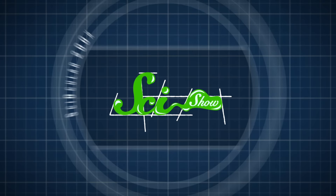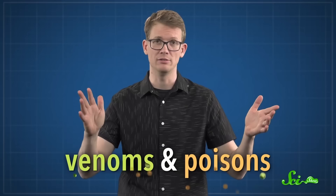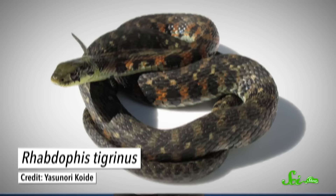Speaking of misunderstood organisms, you'll often hear people talk about poisonous snakes — and while that's usually wrong, it's not always. Some species are poisonous and venomous, so double the danger. If you've ever called snakes poisonous around a herpetologist, there's a good chance you'll receive a lecture about the difference between venoms and poisons. Most snakes aren't considered poisonous, but nature loves an exception. Meet the tiger keelback — it's got the best of both worlds: poison for its predators and venom for its prey.